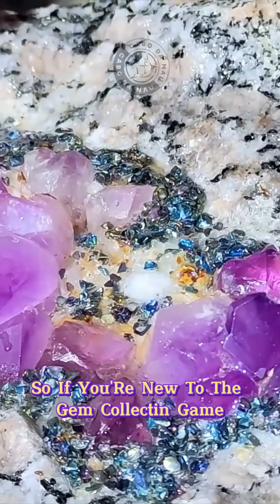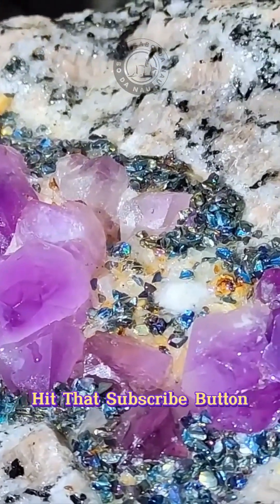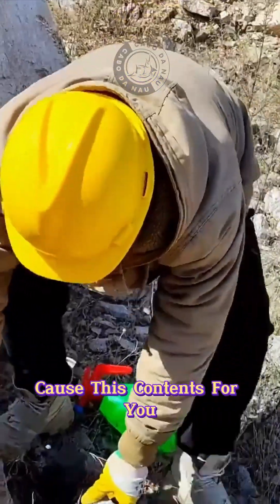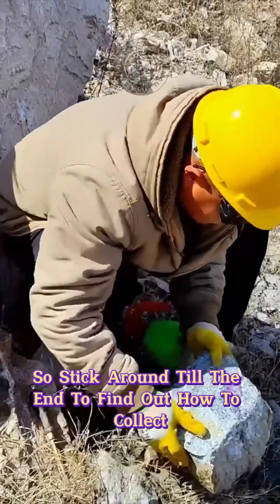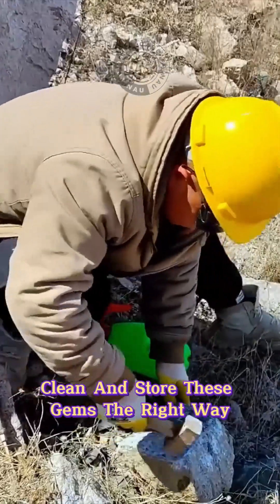If you're new to the gem collecting game and wanna up your know-how, hit that subscribe button, cause this content's for you. Stick around till the end to find out how to collect, clean, and store these gems the right way.